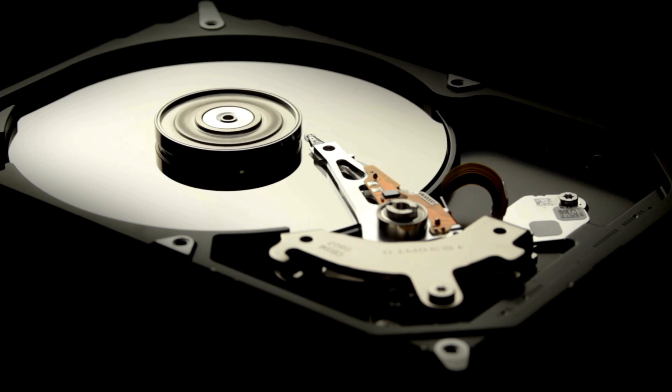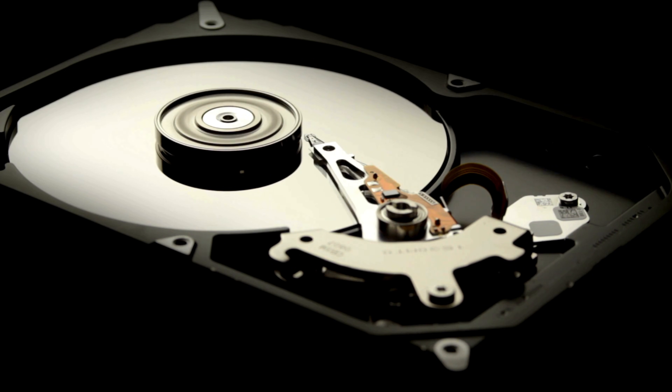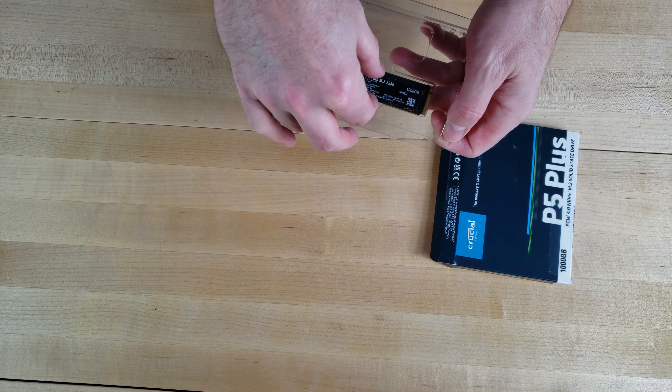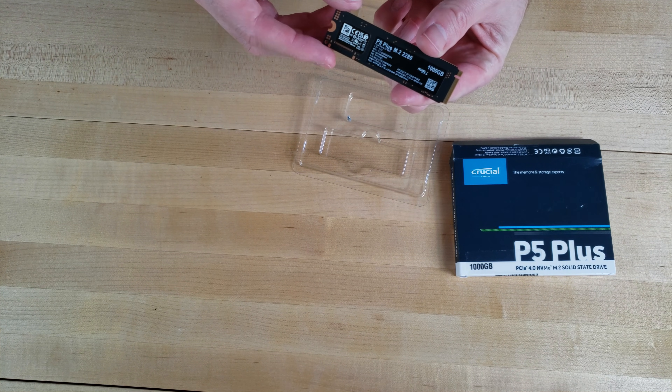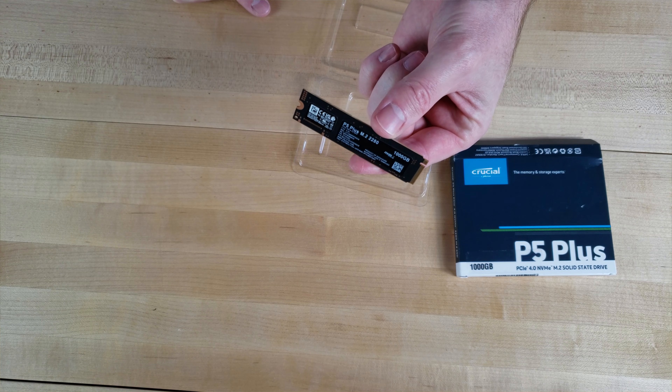Traditional hard drives are actually mechanical devices, meaning they have moving parts. Mechanical hard drives store data on tracks on spinning disks, and can only access a single point of data on the disk at a time. SSDs, or solid-state drives, store data on NAND flash modules and have no moving parts. SSDs usually feature multiple modules of memory on a single drive, and more than one of those modules can be accessed at the same time, giving SSDs a huge performance advantage over traditional hard drives.